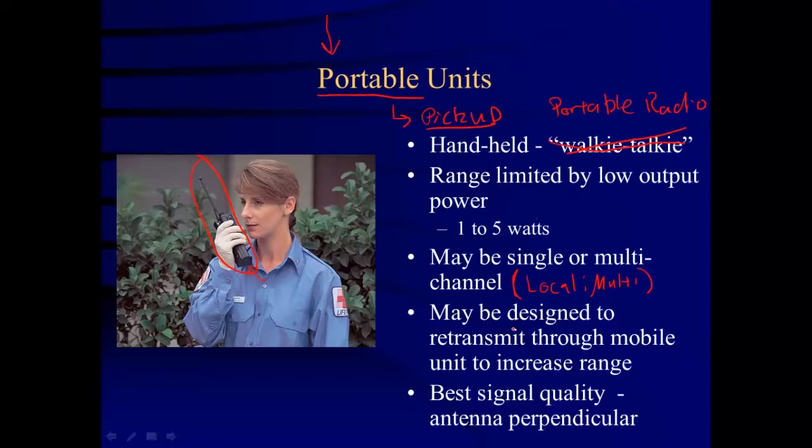Portable units may actually be designed to retransmit through the mobile unit — that's the radio mounted on your ambulance or fire truck — in order to increase range. So you just need to stay within a certain range of your mobile unit and it retransmits to extend your reach. For best signal quality, hold the antenna perpendicular to the ground, meaning it makes a right angle with the ground.